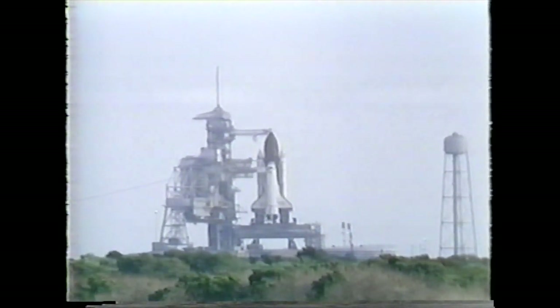NTD: TBC, go. Payload test conductor: Payloads is go. LPS: LPS is go.